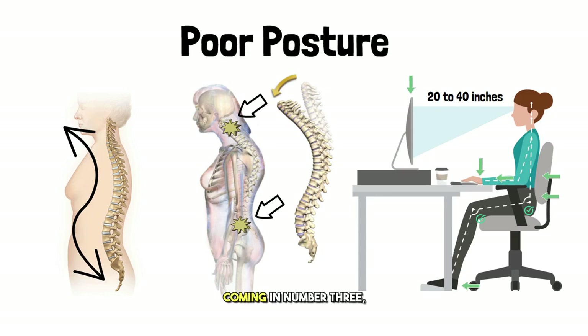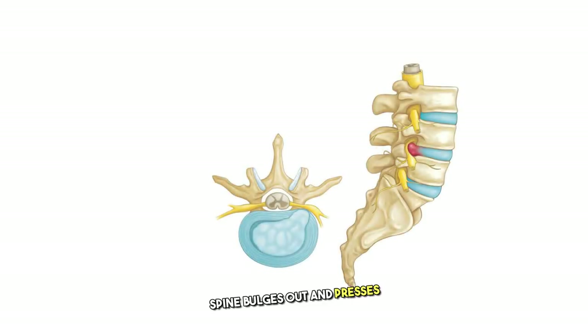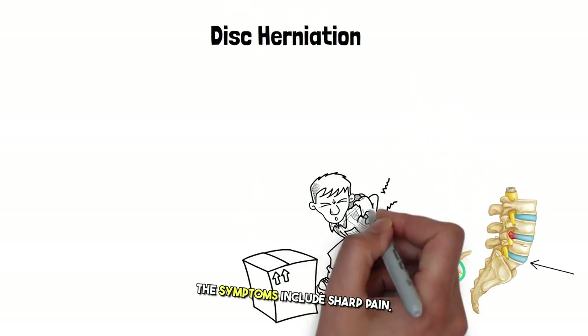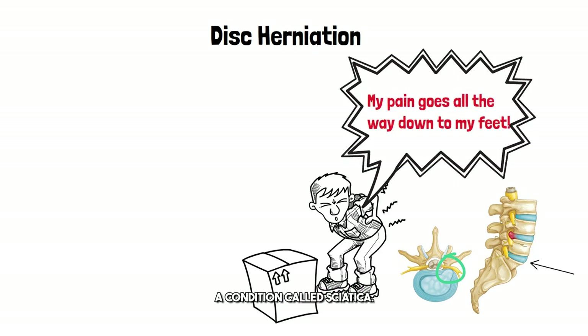Coming in at number three: disc herniation. This occurs when a disc in your spine bulges out and presses on the nerve. The most common discs that protrude are at L5 and S1. Symptoms include sharp pain, numbness, and tingling, often radiating down to your leg — a condition called sciatica. Some cases also lead to weakness in your foot and toe and loss of sensation.